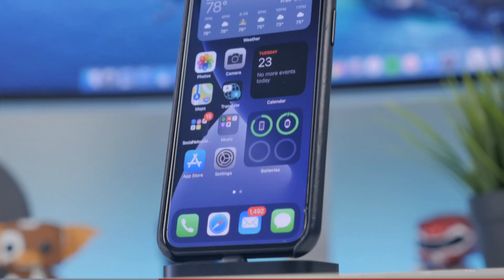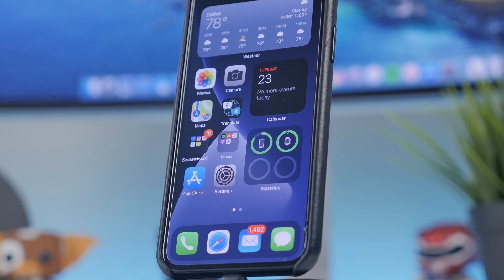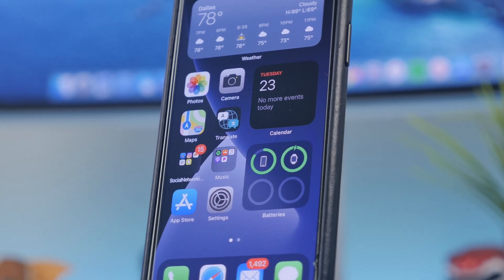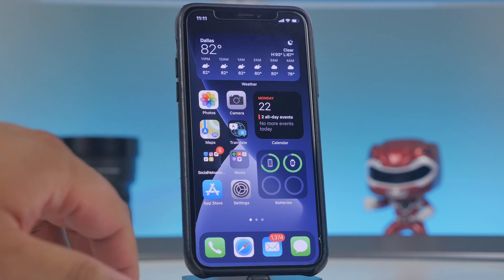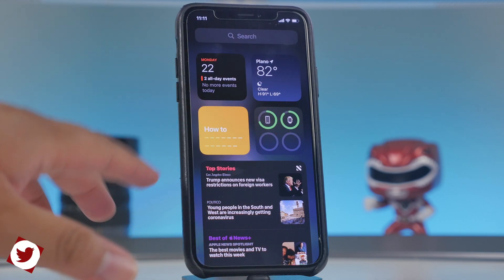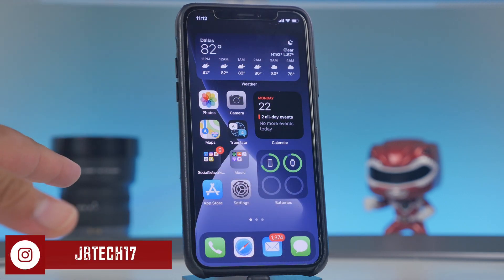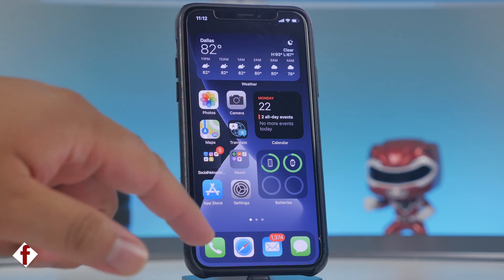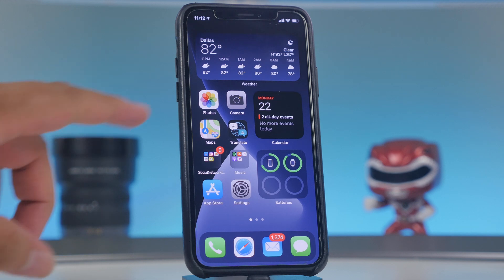Let's get into what's new with iOS 14 and check out the top features. First off, one of the biggest things many have been wanting is widgets. On the home screen I now have apps alongside a large widget and smaller square widgets. This is a feature many expected for iOS 14 and it is finally here.